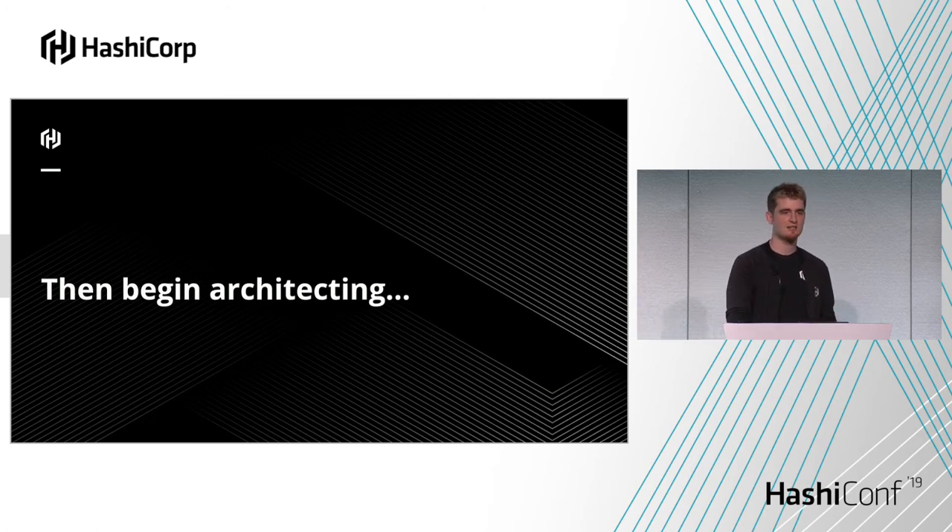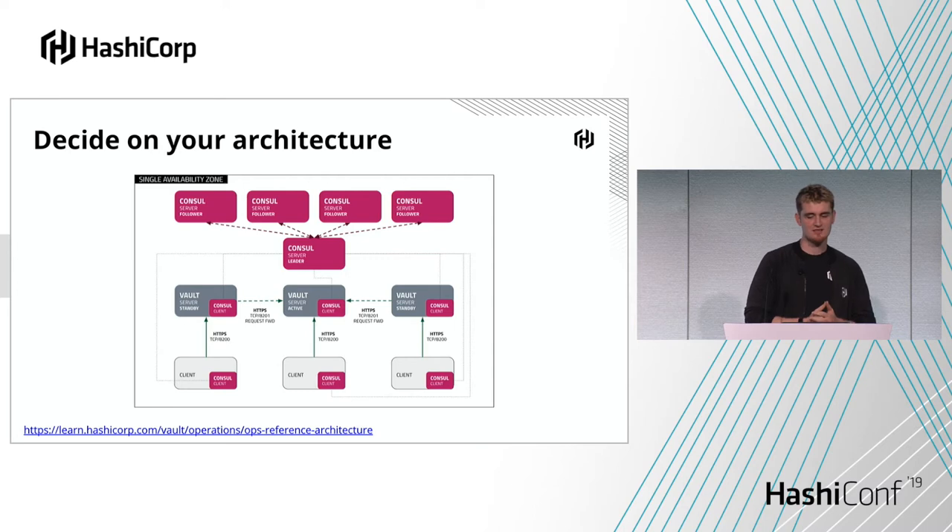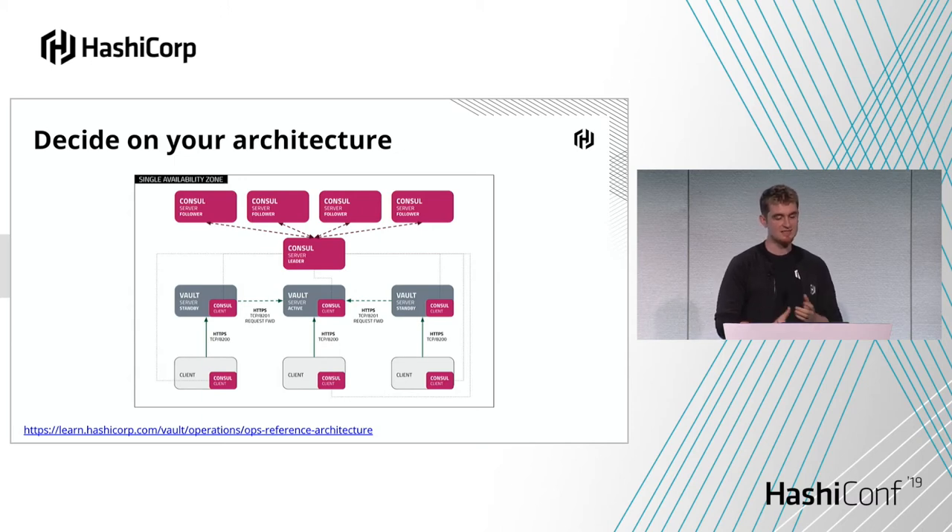We've done the reading and figured things out. Now we need to begin architecting. The most basic Vault architecture would be a single node with a storage backend. But that's not very resilient. The minimum we really recommend is a three to five node Vault cluster, achieving N minus two consistency — where if you lose two objects within the failure domain, it can be tolerated. The ideal size would be three, using Consul for replication and leadership through consensus. You need a quorum of active servers, so for that you need five servers. This is the simplest HA version of a Vault deployment. But this isn't giving us availability zone level HA — if that AZ goes down, your entire Vault cluster goes down.